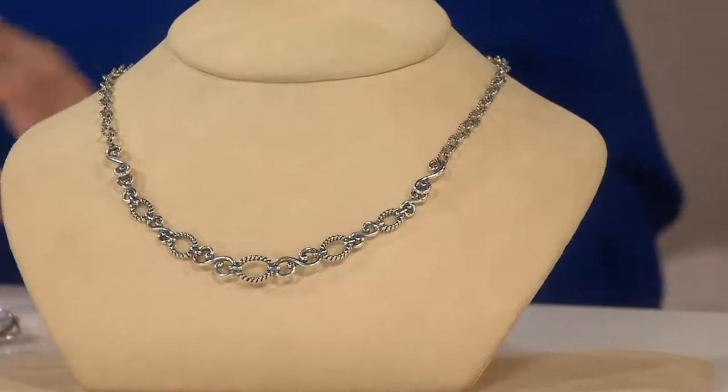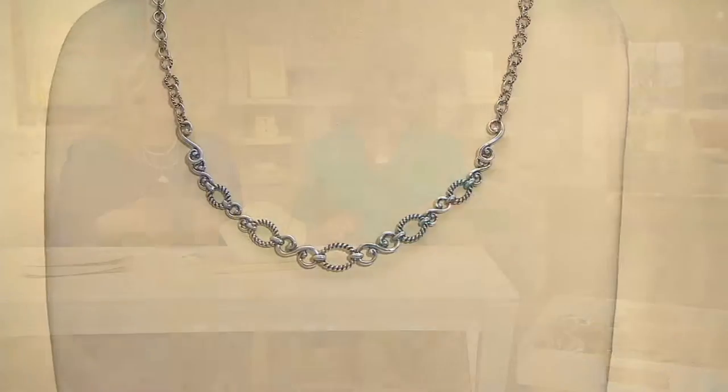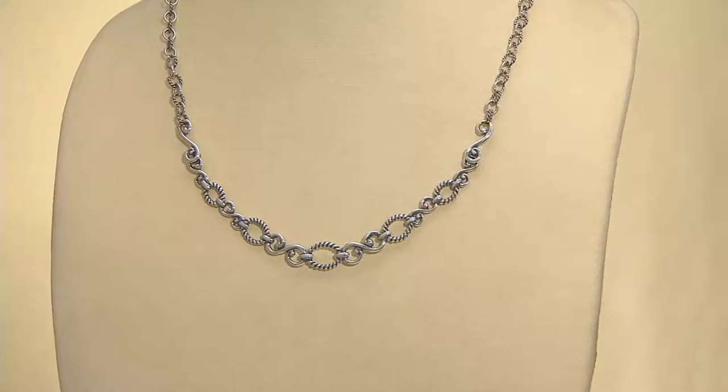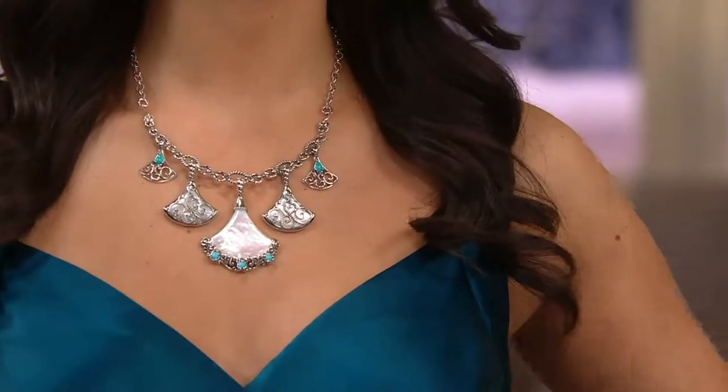We didn't have a ton of these to go around to begin with, so make sure you're dialing in. This is sort of the little black dress in your closet — never goes out of style. When you see it on Deanna, you're really going to see what you can do. This is the Trumpet Vine collection — she's got the bold enhancer at the center, two of the medium-sized enhancers, and then two of the smaller. This necklace can be your go-to basic.